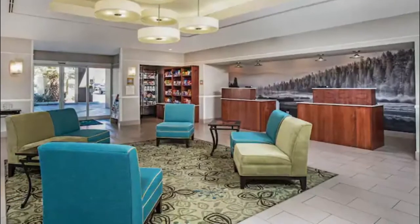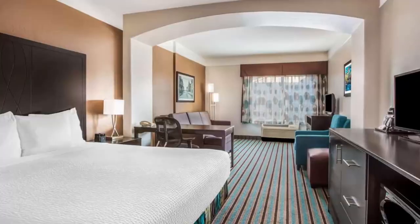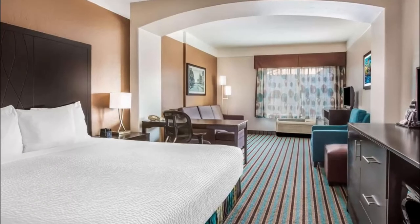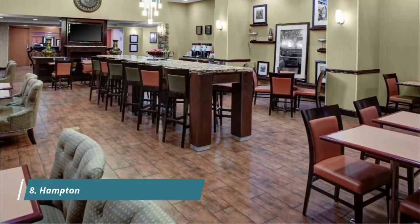Number seven: La Quinta Inn and Suites by Wyndham. With a great overnight rate that helps extend the family vacation budget, this La Quinta also features spacious, clean, and comfortable rooms that deliver a good night's sleep. Pets stay free at this pet-friendly hotel in Bakersfield.